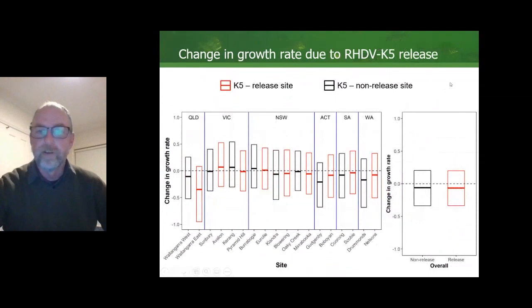We also looked at the effect of the release of RHDV K5. The red bars are the K5 release sites and the black bars are the non-release sites. There is really only evidence of the impact of the K5 release at one site in Queensland. Overall, in terms of change in population growth rates, there was no discernible impact of the release of K5 at these sites.